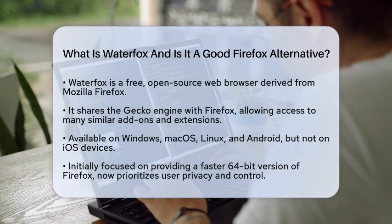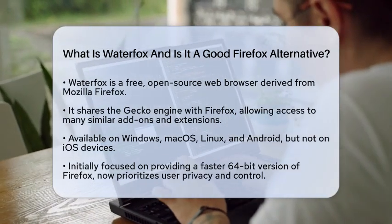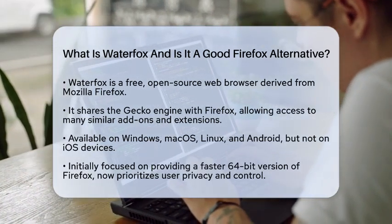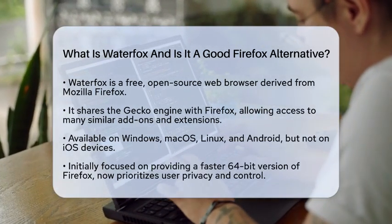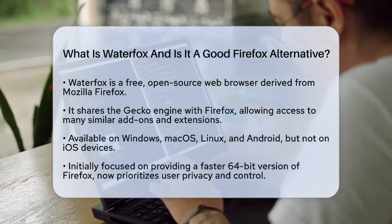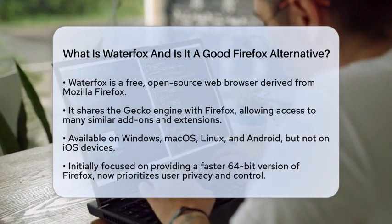WaterFox is a free and open source web browser that originated as a fork of Mozilla Firefox. This means it shares the same core engine, known as Gecko, which powers Firefox. Users can enjoy many of the same add-ons and extensions that they would find in Firefox, along with some from Chrome and Opera.